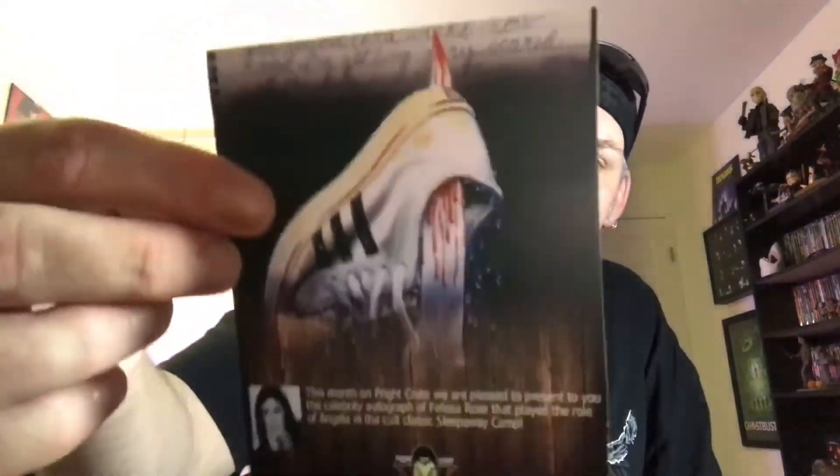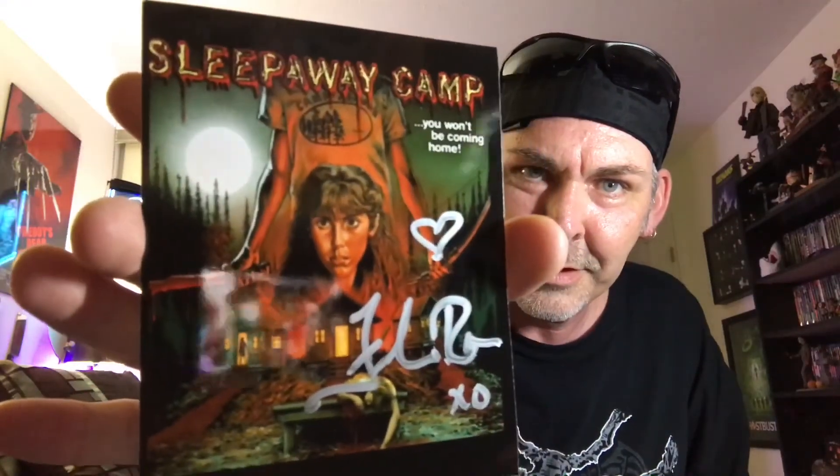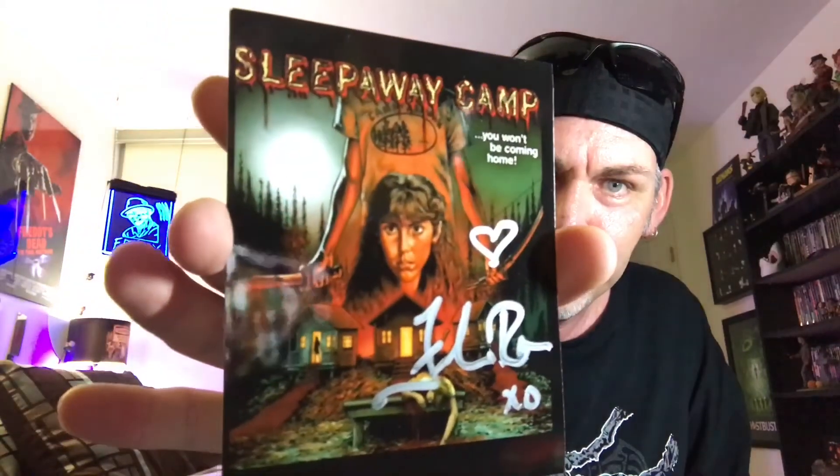Last but not least, we have — this month on Fright Crate we are pleased to present the celebrity autograph of Felisa Rose, who played the role of Angela in the cult classic Sleepaway Camp. There's the title card, pretty cool. And there you go — Felisa Rose signature. Frickin' so glad I have this. Love the Sleepaway Camp trilogy as you guys know — I do have the box set with the red cross. And the card of authentication for the signature, so that's cool.